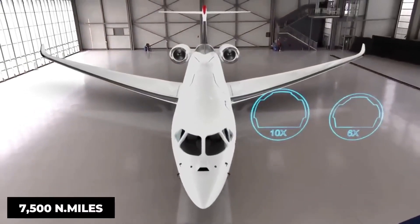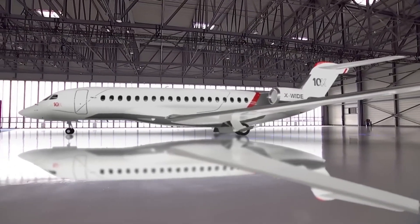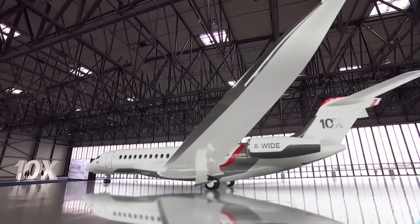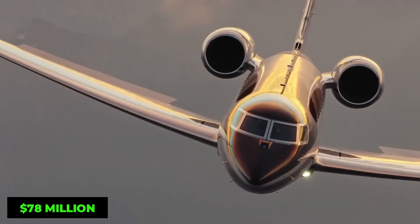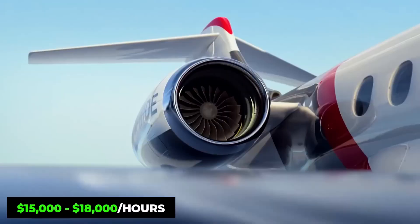With its sleek aerodynamic design, fly-by-wire controls, and focus on sustainability, the Falcon 10X represents the future of elite air travel, where performance, innovation, and comfort come together seamlessly.